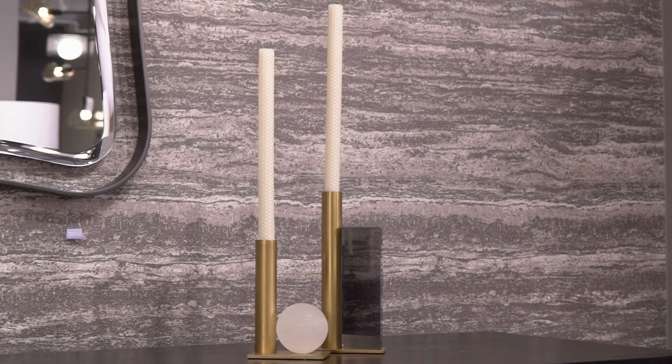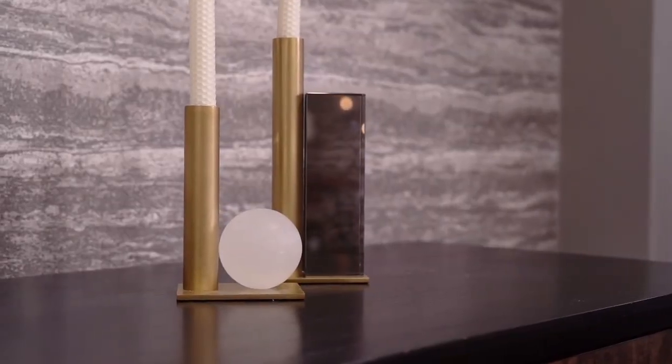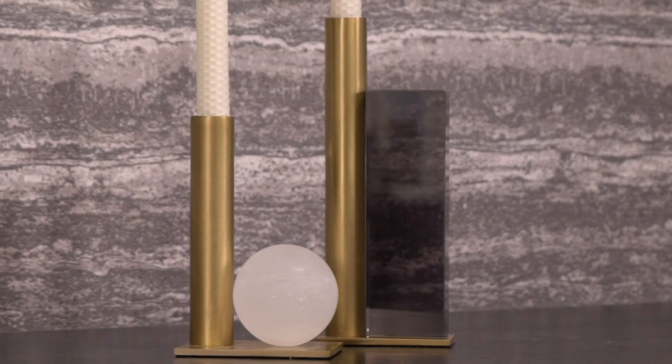The sculptural Kenton candle holders, each in a different form — one in smoky crystal, the other in elegant white alabaster — are both anchored by an antique brass finished steel base.